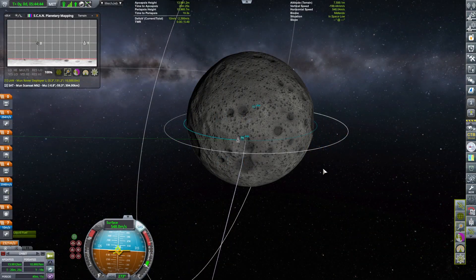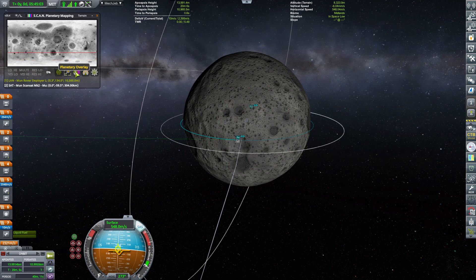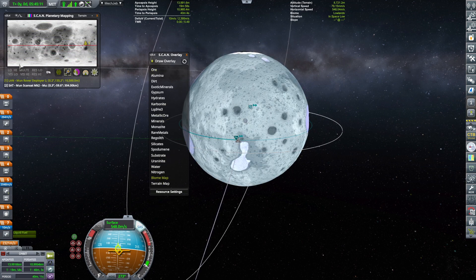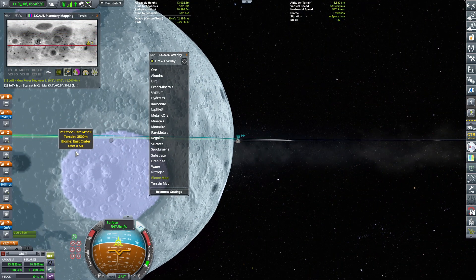Making a circularization burn and turning on the scan set. Because I want to be exploring — we sent a scan satellite around the Moon, hopefully to get us some planetary data. And then what I'm trying to do is actually get into the biomes.